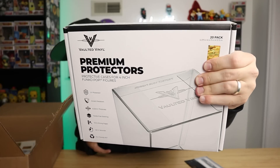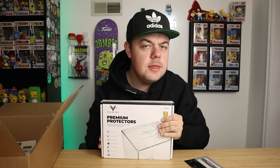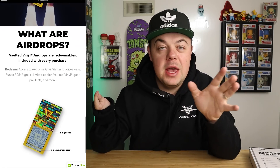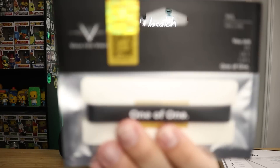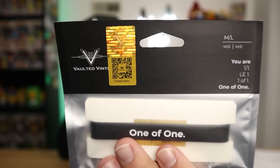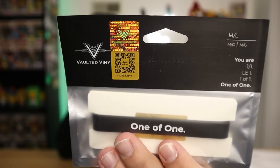We got a nice pack of protectors, and you'll see another little gold thing up in that corner. So what I want to show off to you guys is the Vaulted Vinyl airdrop. Basically, with any purchase that you make, you'll be able to scan a QR code in order to win free prizes — pot protectors, a display vault, hoodies, wristbands, you name it. Whoever gets this first — if you can take a screenshot and scan it — you'll get some pot protectors right there.